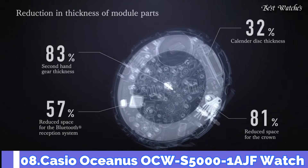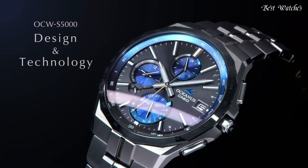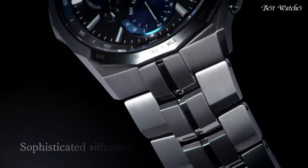Number 8. Casio Oceanus OCW-S5000-1AJF Watch. Japanese Solar Quartz Movement and 5603 caliber.